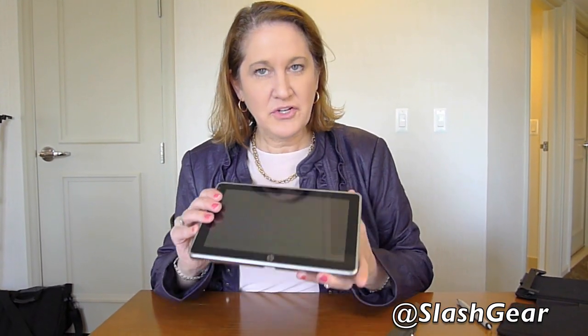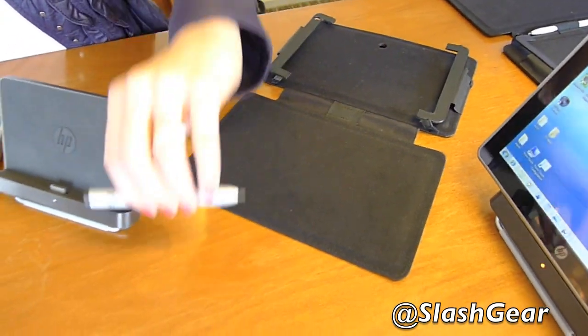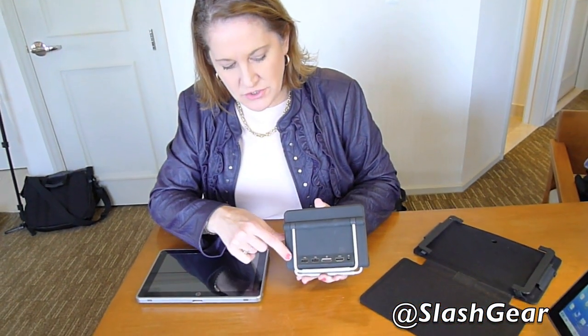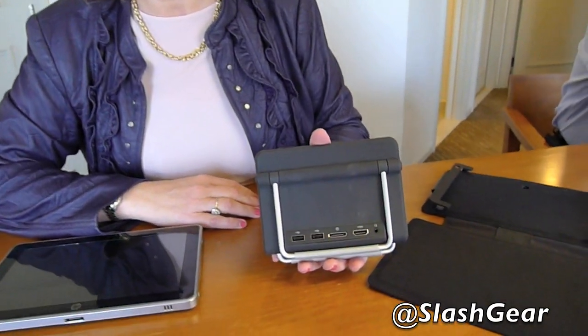In the package you'll get the HP Slate 500 PC, the Slate Dock, the carrying case called the Slate Folio, and the pen. One of the nice things about the Slate Dock is it has two USB ports and an HDMI port — you can connect it to your TV, or use a VGA dongle to connect to a projector in a conference room. You can also hook up a USB keyboard or USB mouse, and it also has Bluetooth for wireless connectivity.